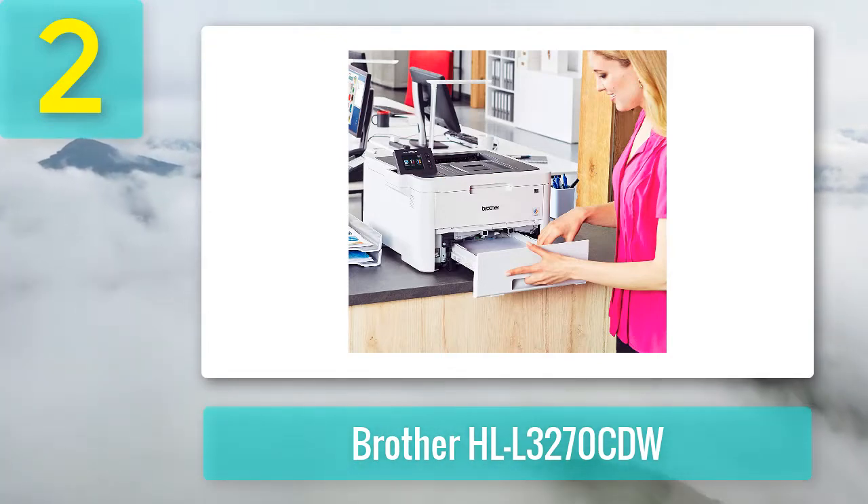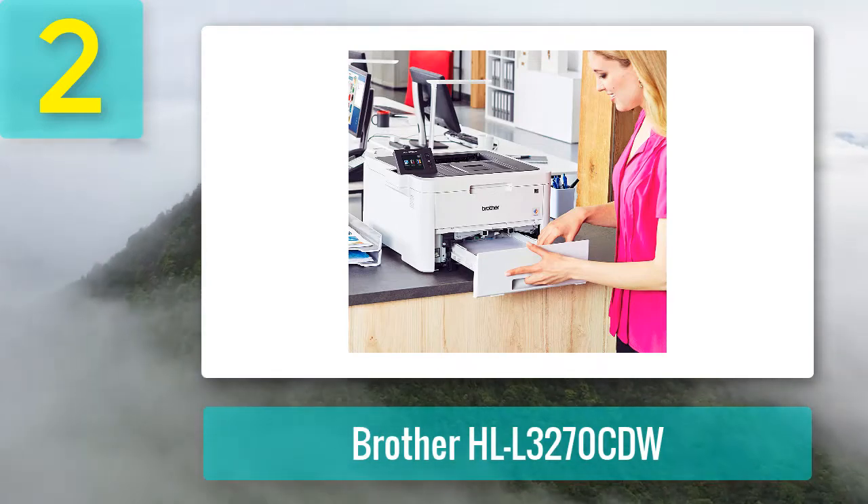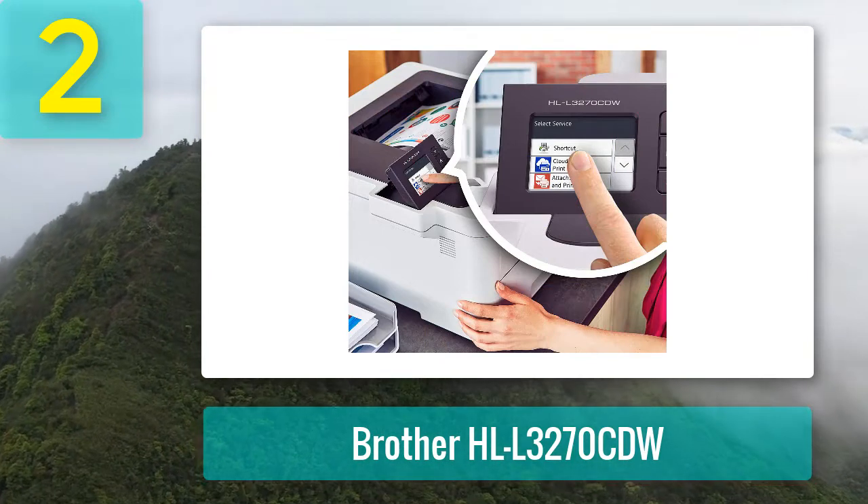With both Wi-Fi and NFC connectivity, it's fast and easy to wirelessly print documents from computers and mobile devices, but if you want a hardwired connection, there are USB and Ethernet options as well.